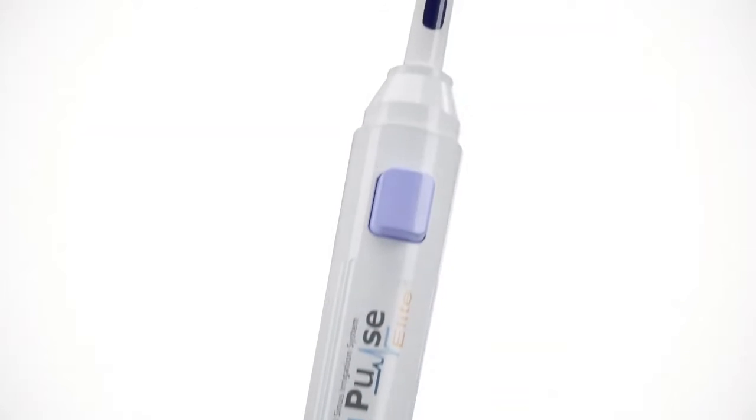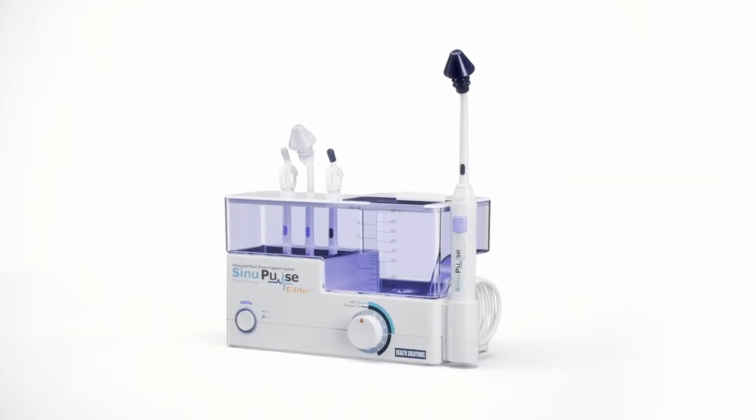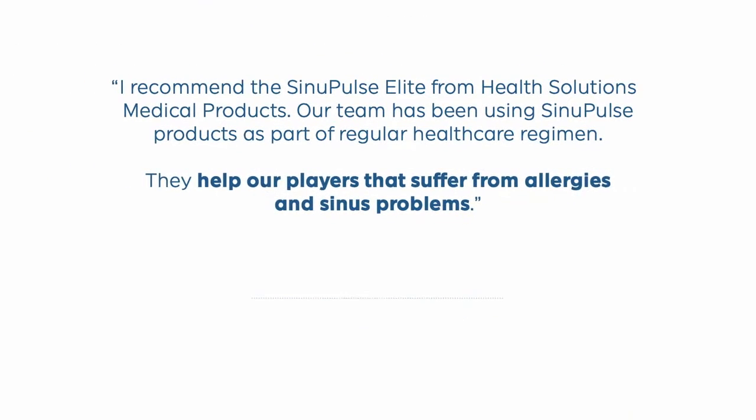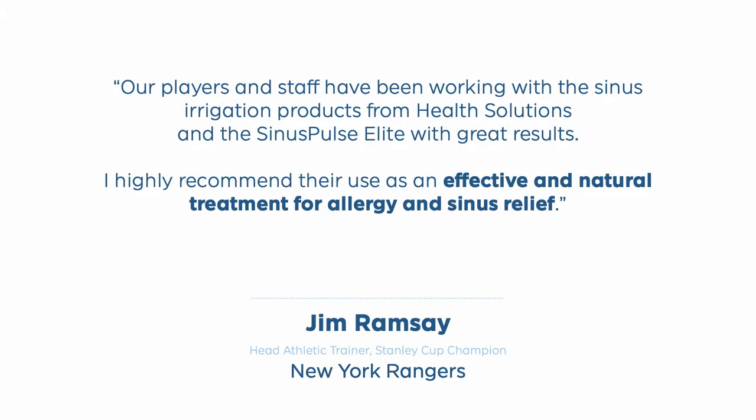Say goodbye to allergy and sinus symptoms naturally with the revolutionary SinuPulse Elite. Used by professional sports teams and recommended by leading healthcare professionals.